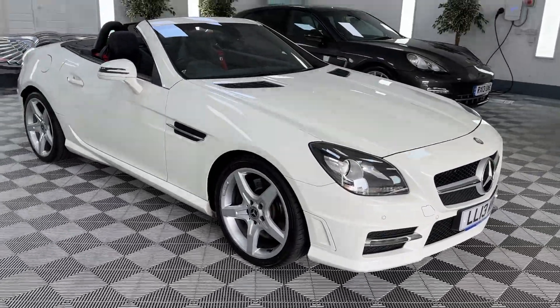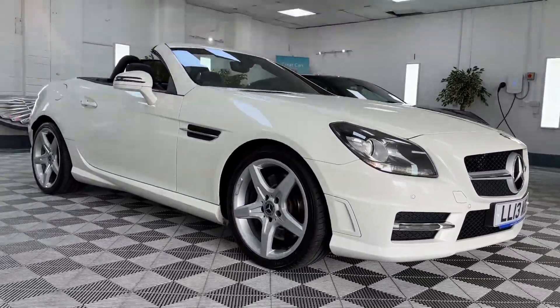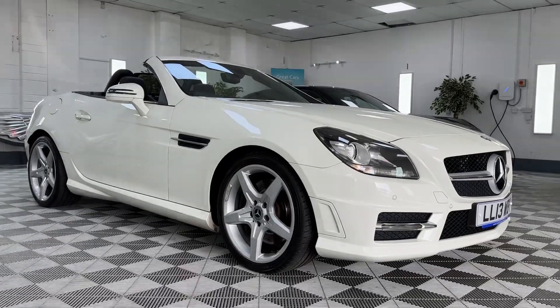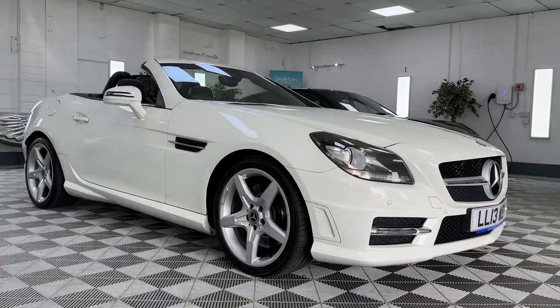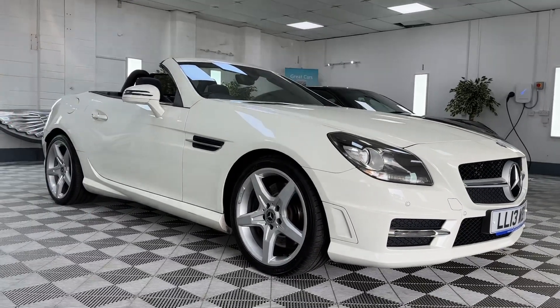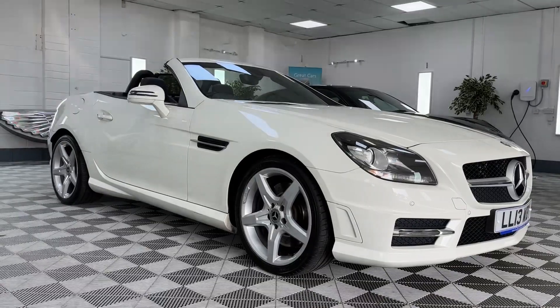Very well looked after by its previous keeper, the car comes with full service history as you'd expect. We'll make sure the car is fully serviced and up to date, and we'll put a new 12 months MOT on it. We also provide six months nationwide warranty and offer finance, so please give us a call for details on this beautiful 2013 SLK 250 AMG Line diesel auto.